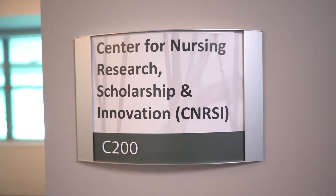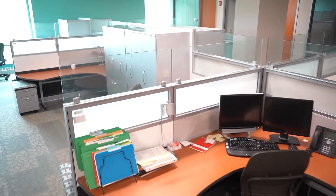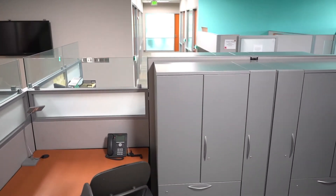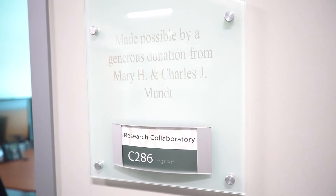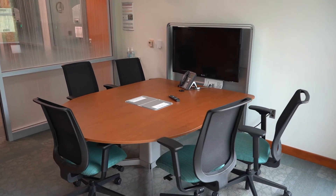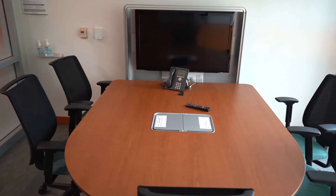This space is the Nursing Research Scholarship and Innovation Center. In addition to faculty offices, there are workspaces for the faculty's research teams and areas to collaborate on their research projects. This is a research collaboratory where research teams can get together and meet virtually and in person, sharing their data by plugging each of their machines into the technology provided.